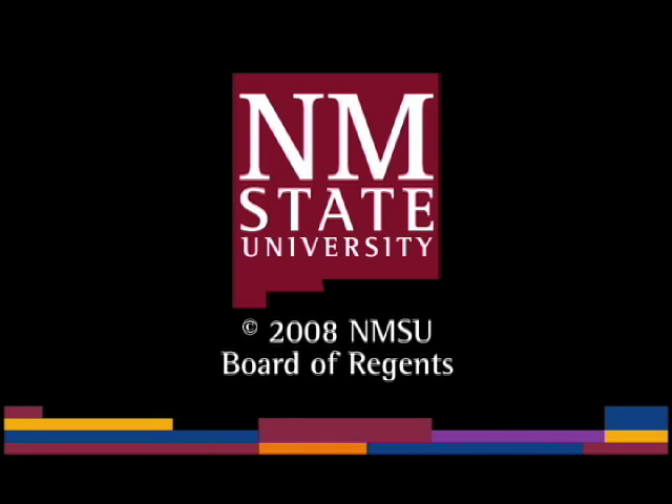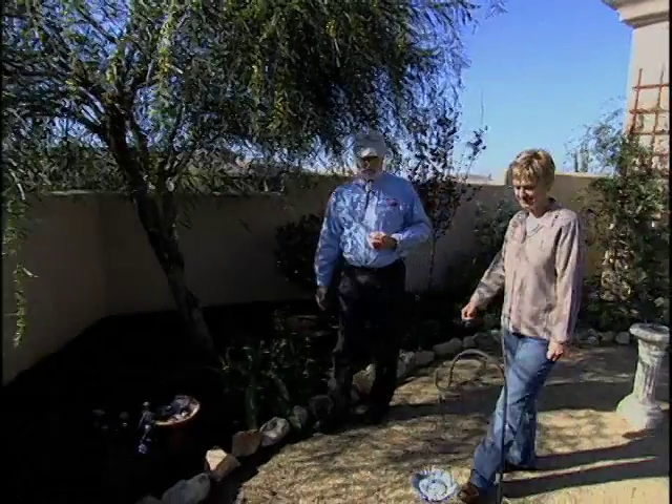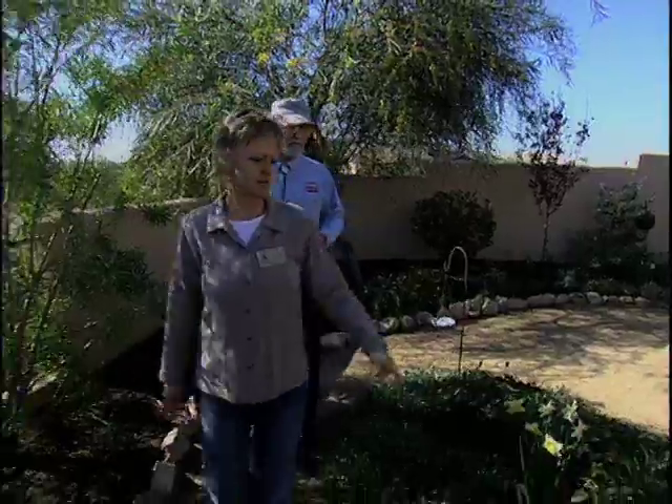The following is a production of New Mexico State University. Carol Stutterd's Phoenix garden includes plants from other countries along with southwestern natives.